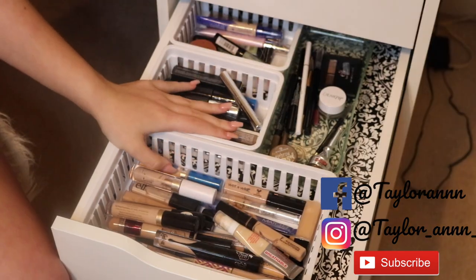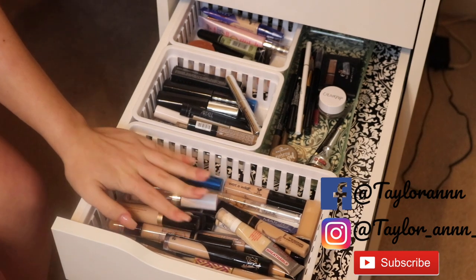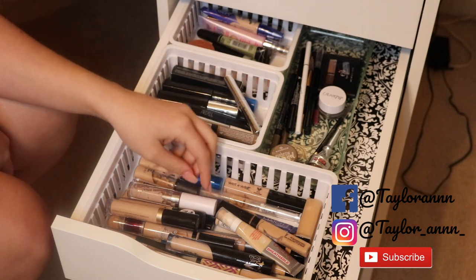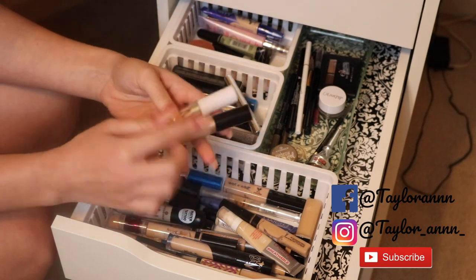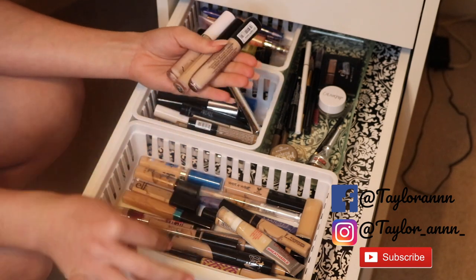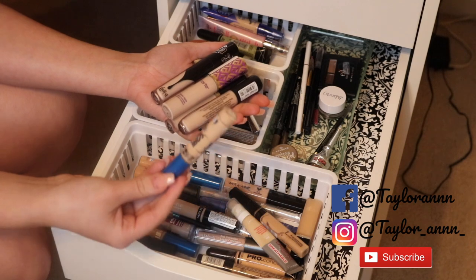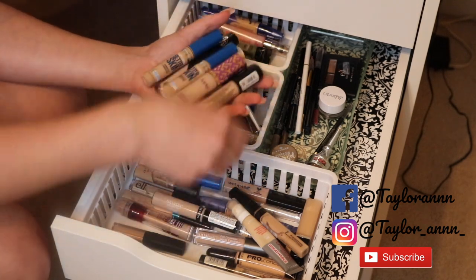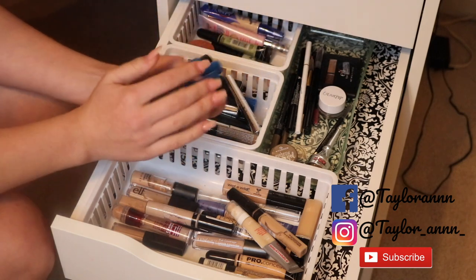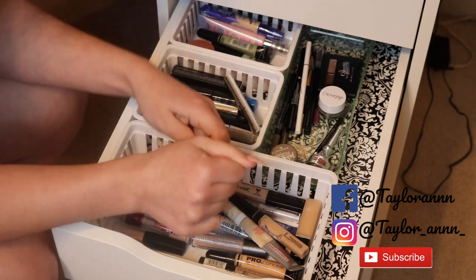This drawer has concealers, brow products, and color correcting products. I kept the Urban Decay Naked Concealer out already. I love concealers as much as highlighters — my highlighter problem is very bad. I'm keeping ColourPop, Too Faced which is really nice and natural, and the Essence Camouflage Concealer — the coverage on that one is amazing. Kat Von D I'll use up but wouldn't repurchase. Shape Tape is a yes. I love the Maybelline Better Skin line — I have three of these in different shades.